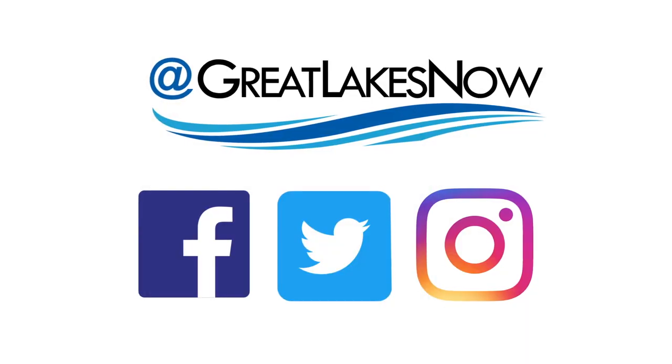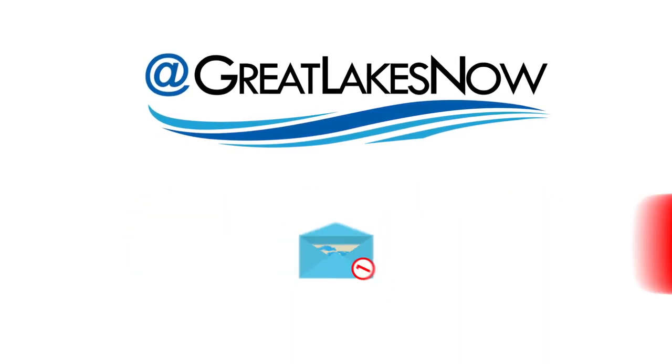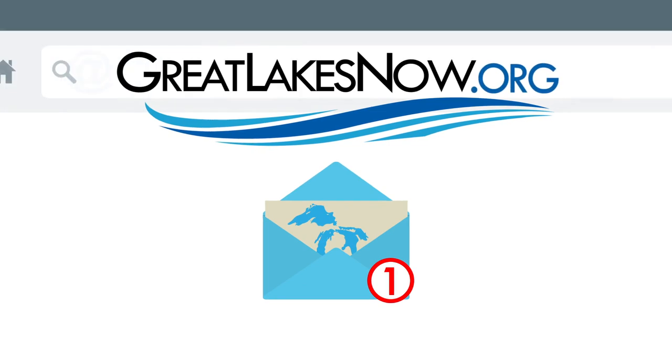At Great Lakes Now, we aim to cover the Great Lakes region and the people who live here. Please follow us on social media, subscribe to our YouTube channel, and sign up for our newsletter at greatlakesnow.org.